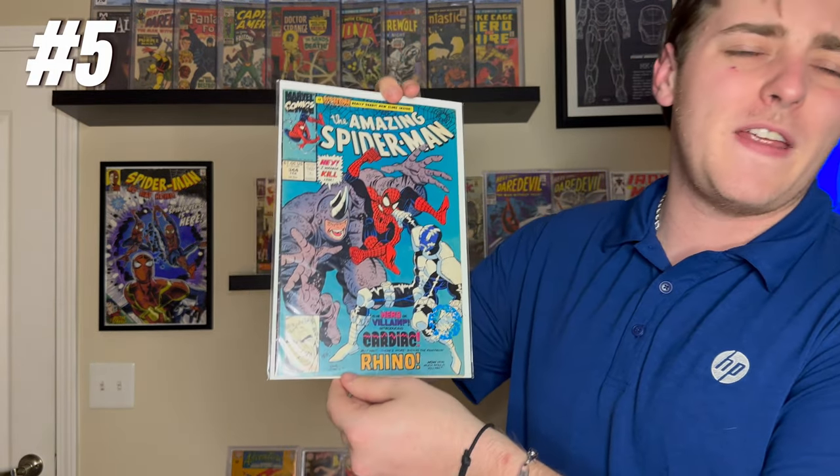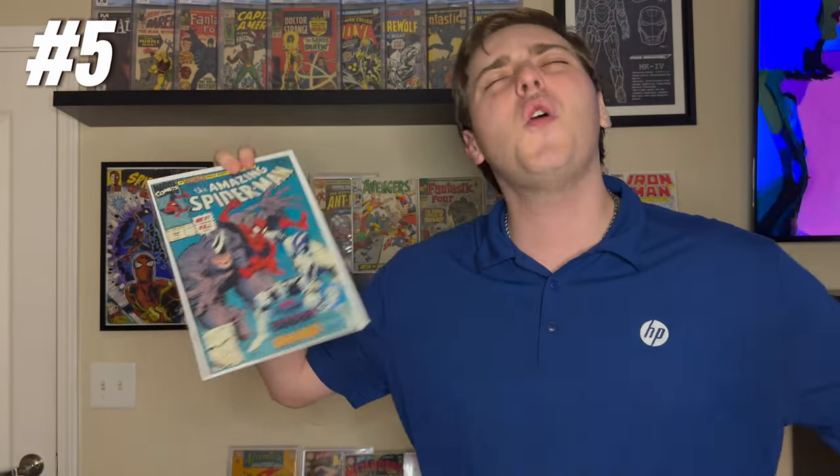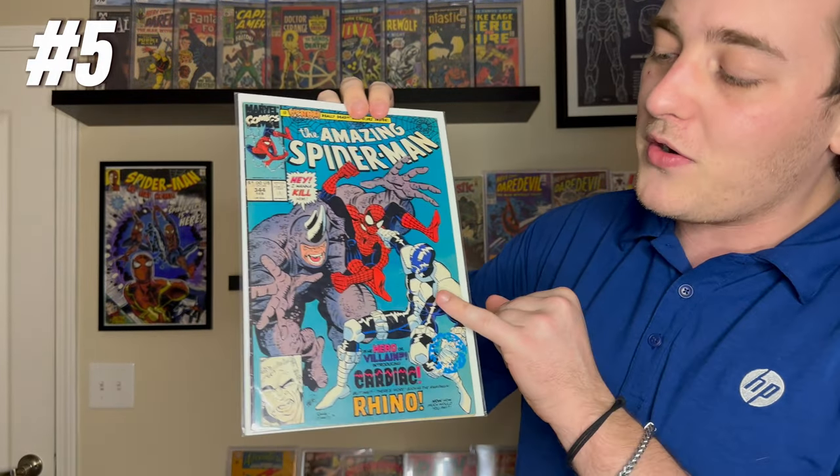Going back to 1990, we have Amazing Spider-Man #344. Everyone knows it because it's obviously the first appearance of Cardiac on the cover — just kidding, it's Cletus Cassidy, with bonus Cardiac. Cardiac is not really a spec character. If anyone's going to spec on him it'd probably be the Shocker. I'm not really familiar with Cardiac — again, wasn't born when these came out — but number five on the list, cracking the top five: Amazing Spider-Man #344, 1990, first appearance of Cletus Cassidy and Cardiac.